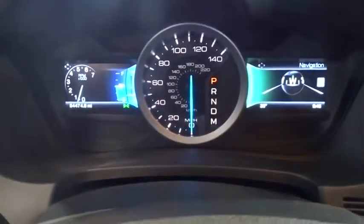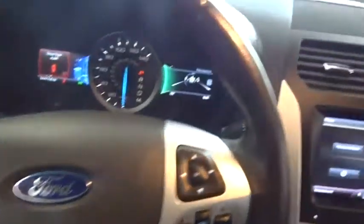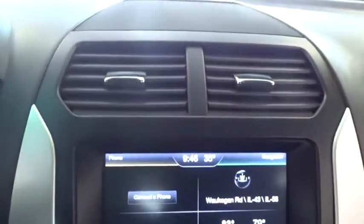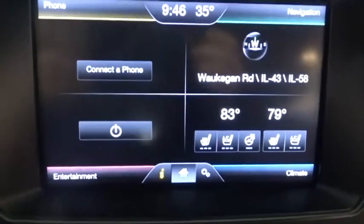Leather wrapped steering wheel. Bluetooth. Power steering. Adjustable steering wheel. Aluminum wheels. Four wheel disc brakes. Keyless start. Four wheel drive. Auto dimming rear view mirror. Floor mats. Cruise control.